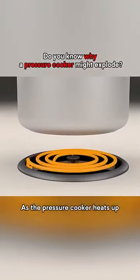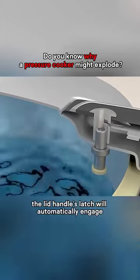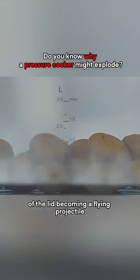As the pressure cooker heats up, the temperature and pressure inside the cooker continue to rise. At this point, the lid handle's latch will automatically engage, locking the lid in place to prevent the dangerous scenario of the lid becoming a flying projectile.